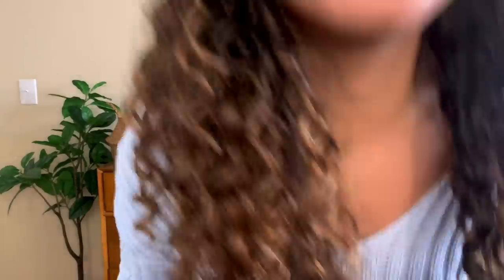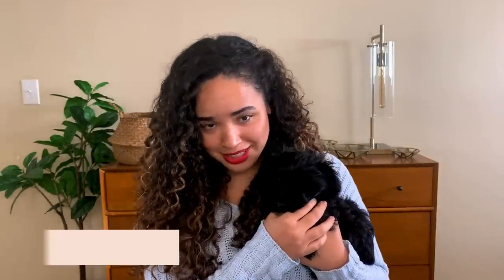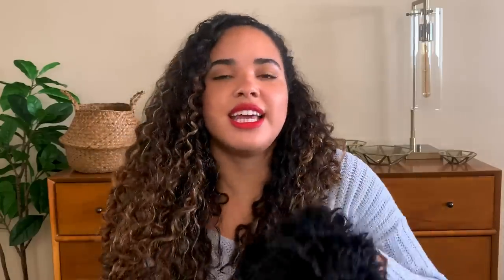We're going to bring her in — one sec. Here's my little puppy. Her name is Sage. Oh, and she's eating my hair — that's just my life now. Comment down below if you want to see Sage in more close-ups because she is a little star.